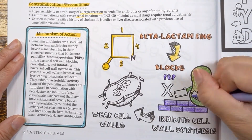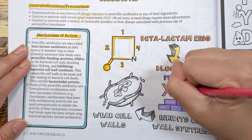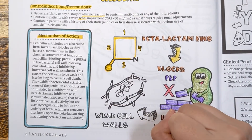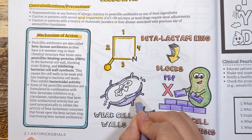Some of the penicillin antibiotics are formulated with beta-lactamase inhibitors such as clavulanate or sulbactam to help inhibit the activity of beta-lactamases from breaking open the beta-lactam ring and stopping penicillin antibiotics from working.